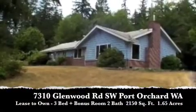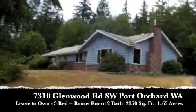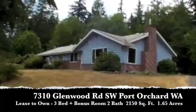Hey guys, Mike Sumsky, Washington Home Solutions. Another great lease to own opportunity at 7310 Glenwood Road in Port Orchard.